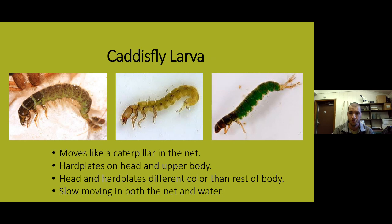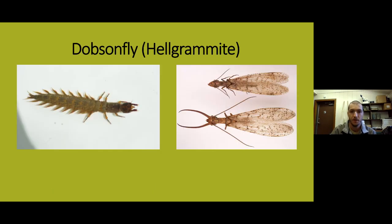Caddisflies are also very slow moving in both the net and in the water. They do make cases, though for the most part when you disturb the substrate while collecting your sample, those caddisflies will drift into the net without their cases on them — but we'll cover those cases a little bit later.